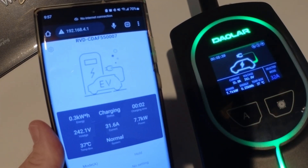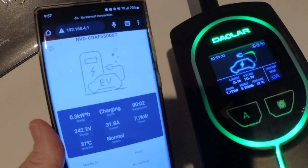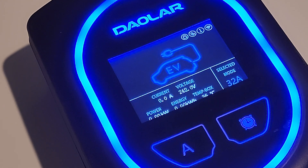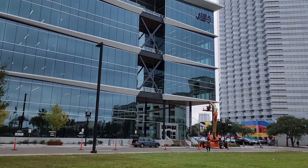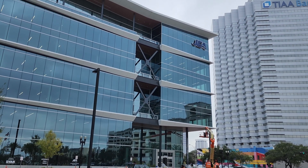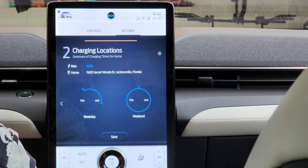The Dalar is also Wi-Fi enabled, so it will work with your smartphone or computer showing you charging stats at a glance. It also has a timer function to take advantage of off-peak charging discounts. For example, here in Jacksonville my utility offers a discount to charge between 10 p.m. and 6 a.m.